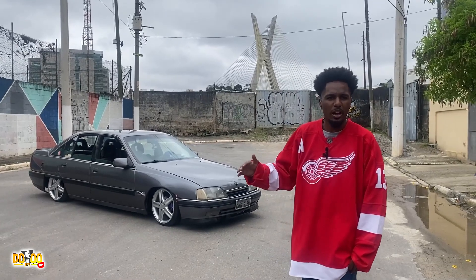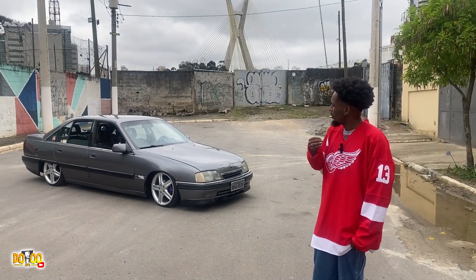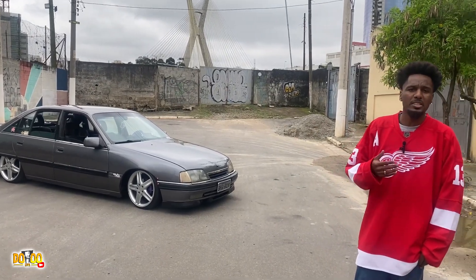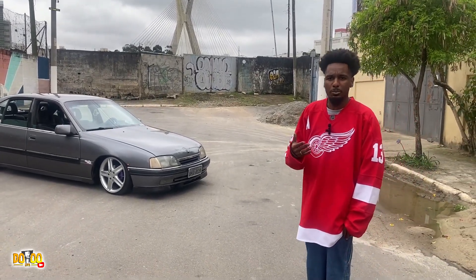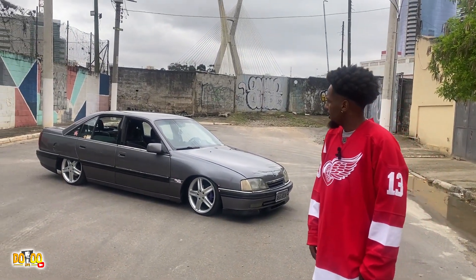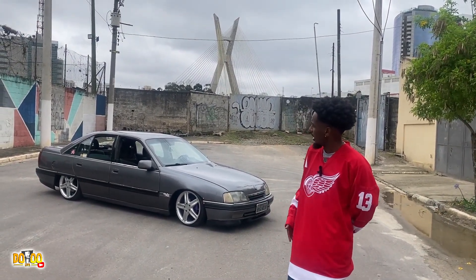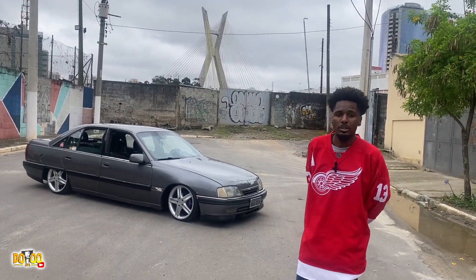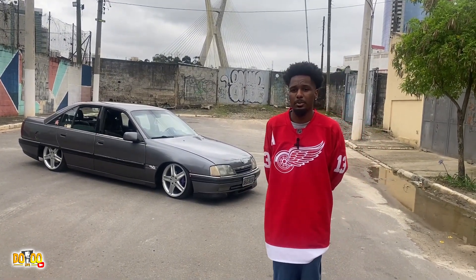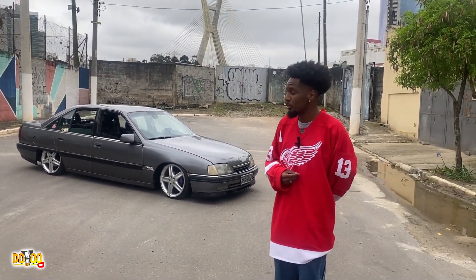Achei lindas as linhas do carro, um carro dos anos 90, e ele tava com um preço muito em conta pro modelo dele na época. Pra mim foi a melhor escolha. Fui pesquisar a fundo manutenções, se era em conta, se não era uma coisa muito fora de orçamento pra manter, e foi uma opção muito viável. Comecei a me preparar pra comprar um, depois de um ano consegui adquirir esse. O carro nos anos 90 era um carro de pessoa que tinha uma condição financeira muito boa.